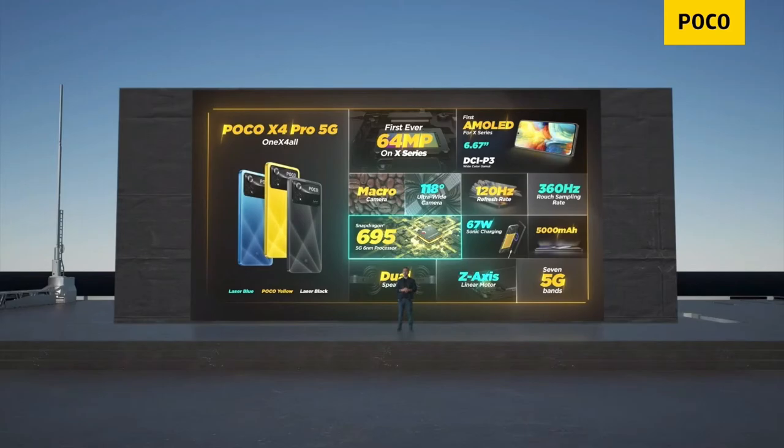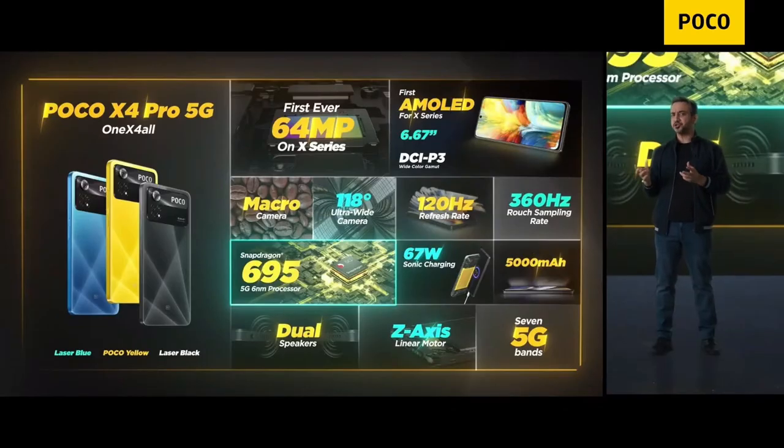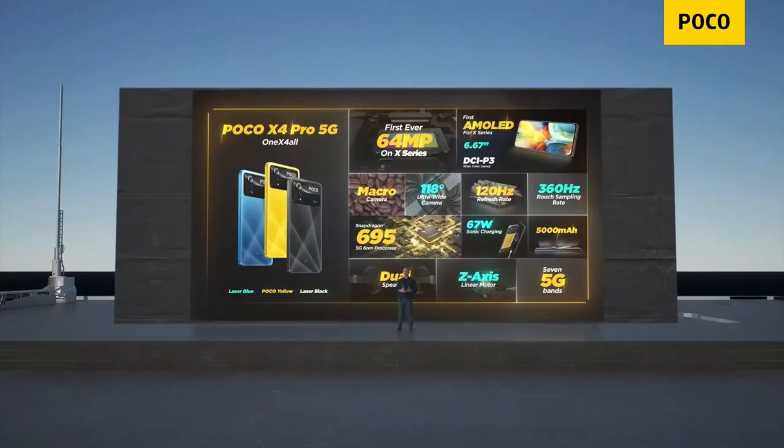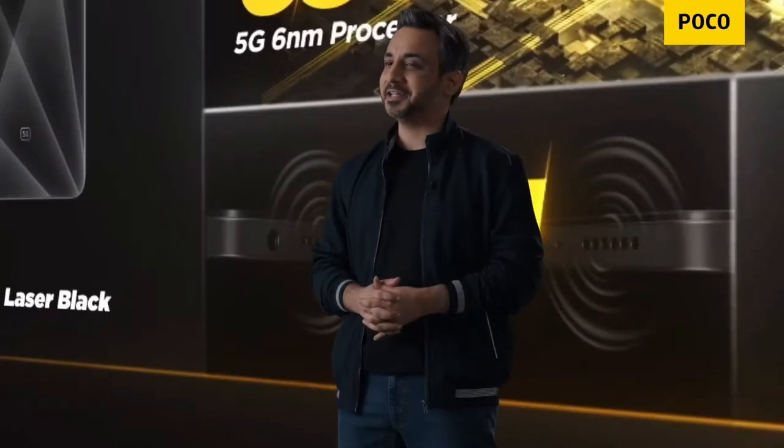When it comes to performance, you've got the all-new and powerful Snapdragon 695 processor, which incidentally is also built on a 6-nanometer process, giving you even more battery life than what you expected.